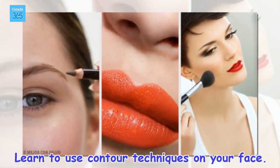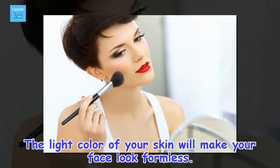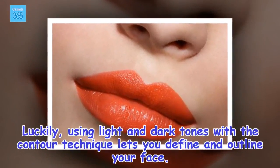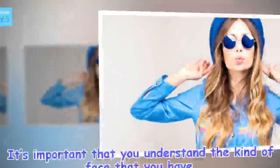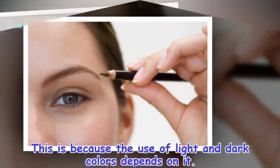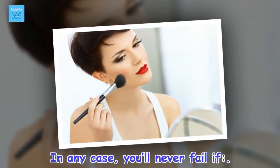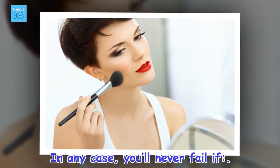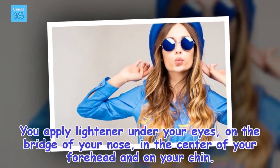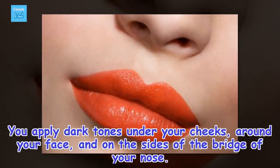Learn to use contour techniques on your face. The light color of your skin will make your face look formless. Luckily, using light and dark tones with the contour technique lets you define and outline your face. It's important that you understand the kind of face that you have, because the use of light and dark colors depends on it. In any case, you'll never fail if you apply lightener under your eyes, on the bridge of your nose, in the center of your forehead and on your chin, and apply dark tones under your cheeks, around your face, and on the sides of the bridge of your nose.